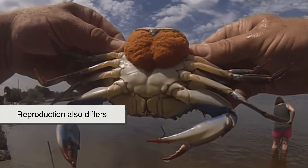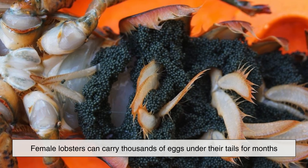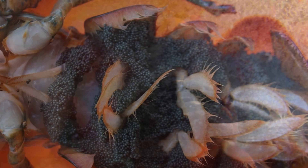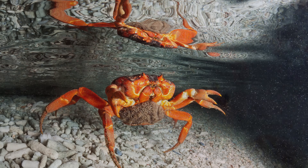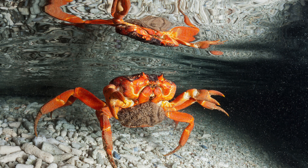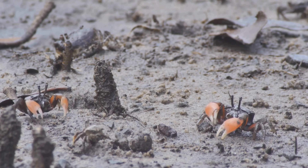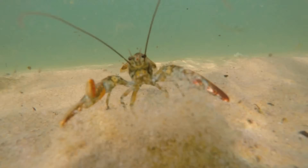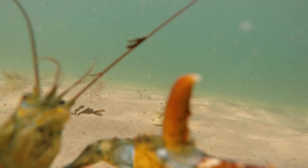Reproduction also differs. Female lobsters can carry thousands of eggs under their tails for months, carefully fanning them with oxygenated water. Crabs often release larvae into the open ocean, trusting sheer numbers and currents to carry the next generation forward. It is a gamble shaped by environment, predators, temperatures, seasons, and evolutionary trade-offs that define survival strategies across coastal ecosystems worldwide.